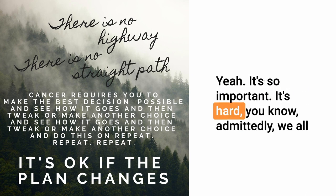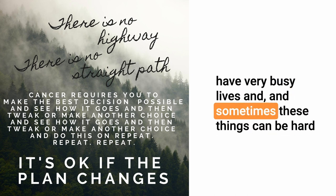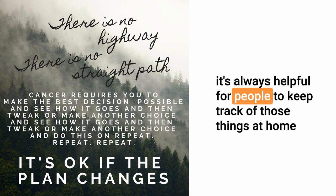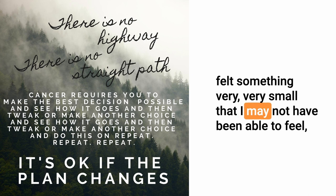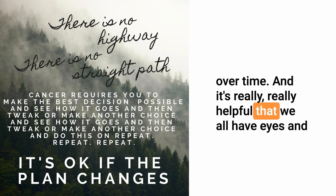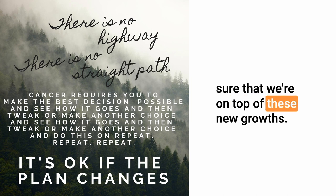It's so important, and admittedly hard — we all have very busy lives, and things can be hard to keep track of especially in a very lumpy bumpy dog. But it's always helpful for people to keep track of and monitor these things at home as well. That's part of the team effort, because I've had people feel something very, very small that I may not have been able to feel, and they've been watching and tracking that new growth over time. It's really helpful that we all have eyes and hands on our dogs so we can all make sure we're on top of these new growths.